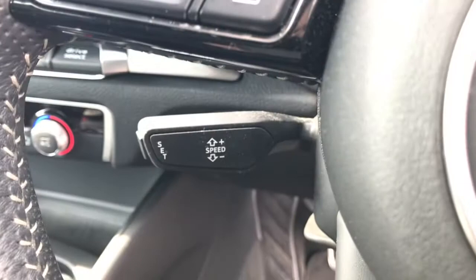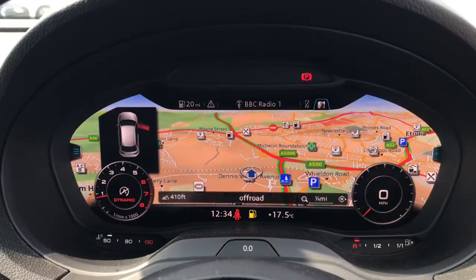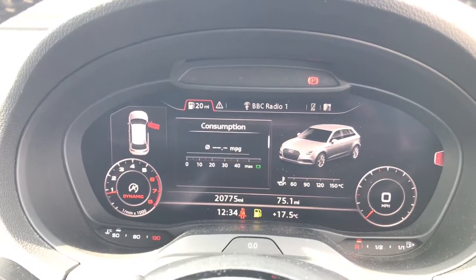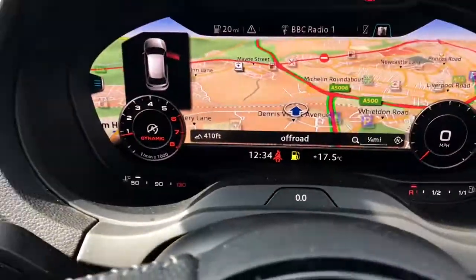Here is the cruise control lever which does automatically set and change the speed of the vehicle. Here is the virtual cockpit display replacing the traditional speedometer. This is part of the upgraded tech pack and as you can see the vehicle has done 20,775 miles.